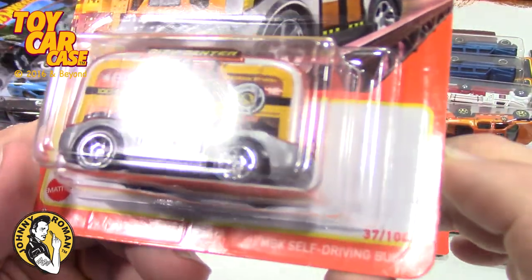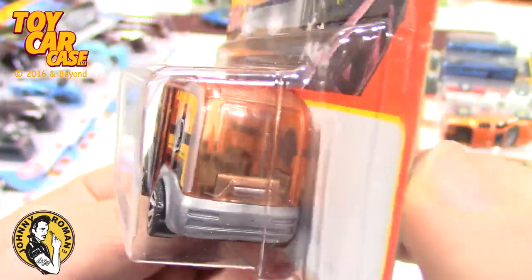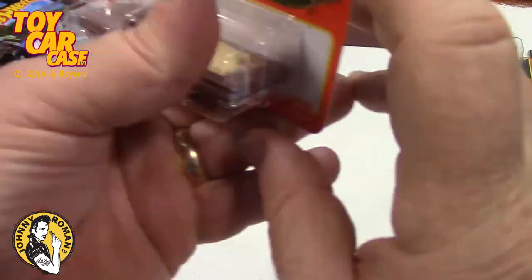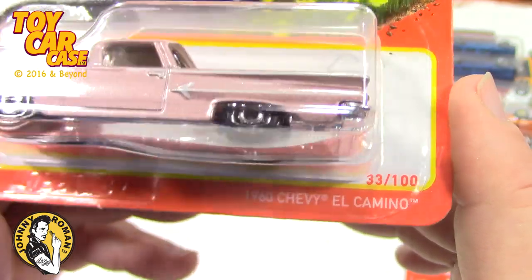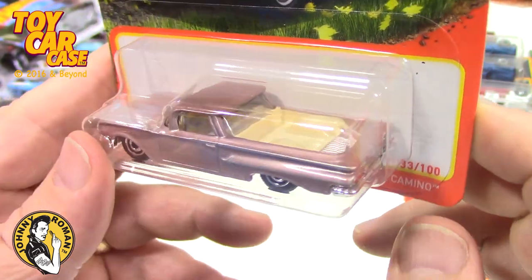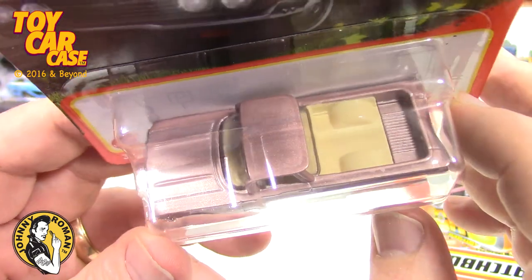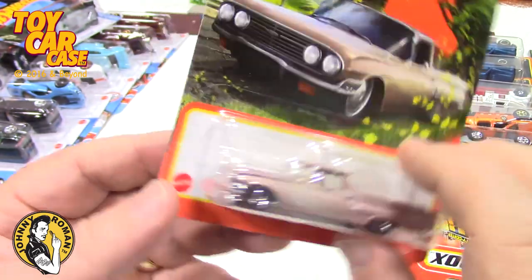This one was crazy — a self-driving bus. That's where we're going, right? Like Total Recall where they had the self-driving Johnny Cabs — kind of goofy. Then here is something I found about a month ago — a 1960 Chevy El Camino. Look at the color combo and the body style on this. If you're over the age of 45 or 50, you need one of these. Just a stunningly gorgeous color combo.